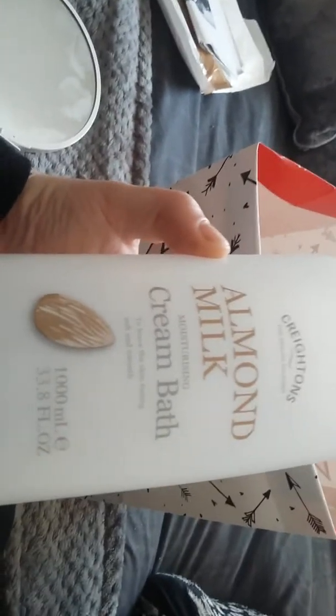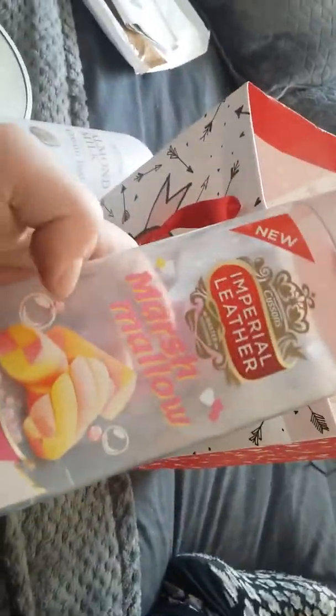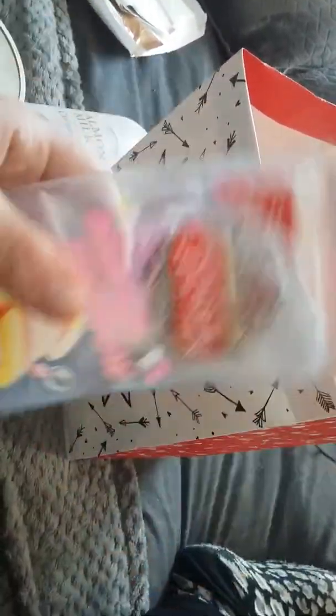This one is the Almond Milk Cream Bath — me and the kids love this one. We finished using it a couple of weeks ago and I just stuck it in my basket in my bathroom, which is like a drawer kind of thing.